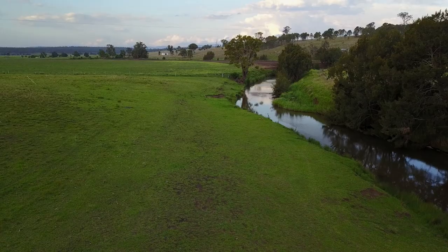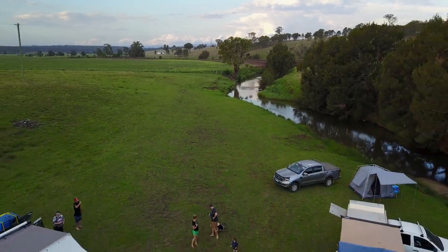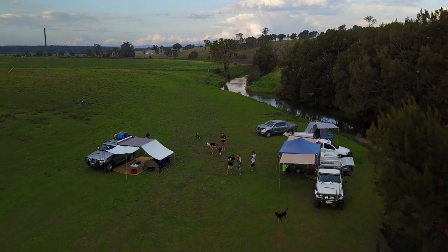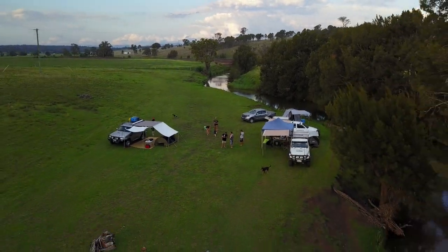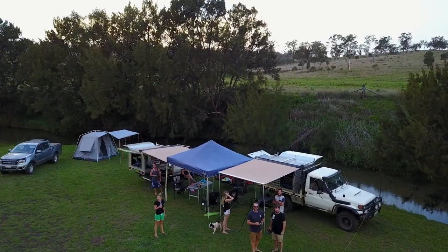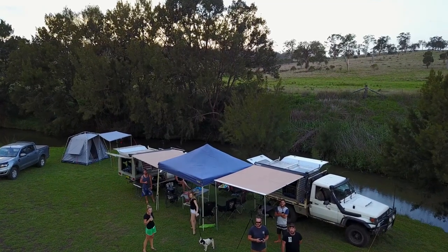We had ample room — we had the whole place to ourselves which was fantastic — and we had space for the dogs to run around. We thought he did the pricing really well. It's $10 a person, but if you've got more than two people it's a max of $25, which also covers your firewood and any pets that you might bring.